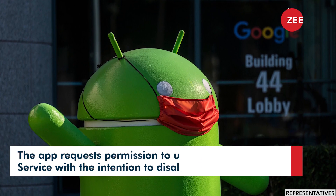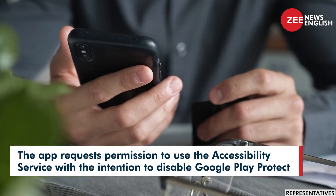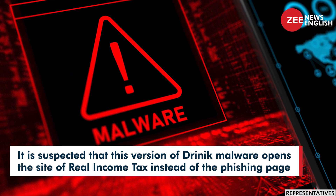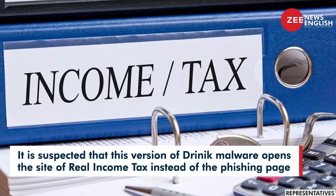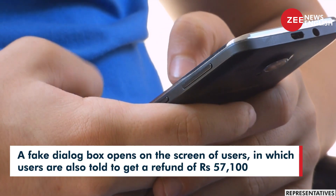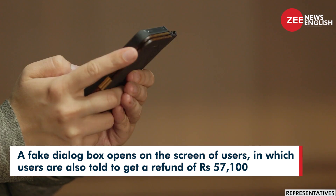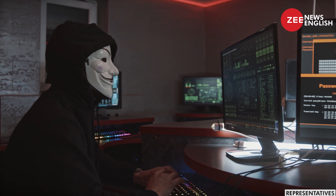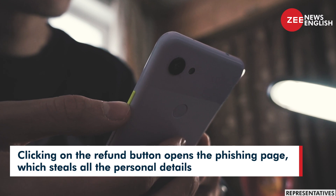The app requests permission to use the accessibility service with the intention to disable Google Play Protect. It is suspected that this version of Drinic malware opens the real income tax site instead of a phishing page. A fake dialog box then appears on screen telling users they are eligible for a refund of Rs. 57,100. Clicking on the refund button opens a phishing page which steals all personal details.